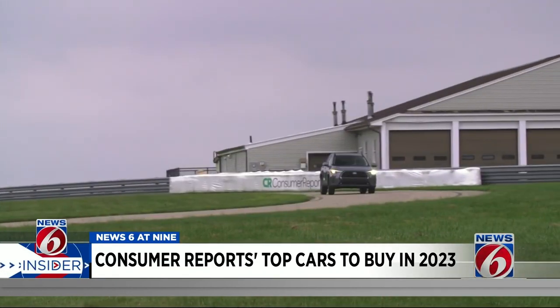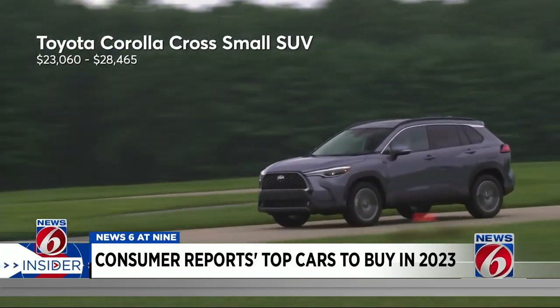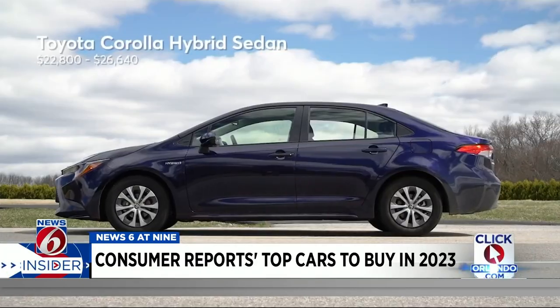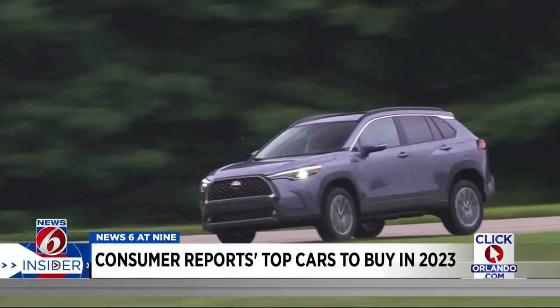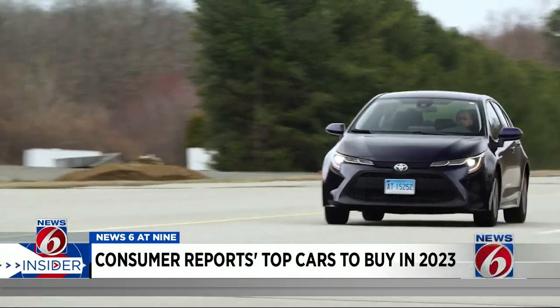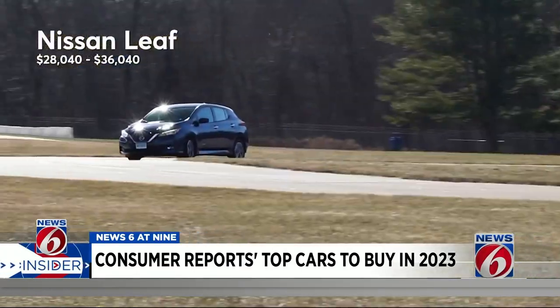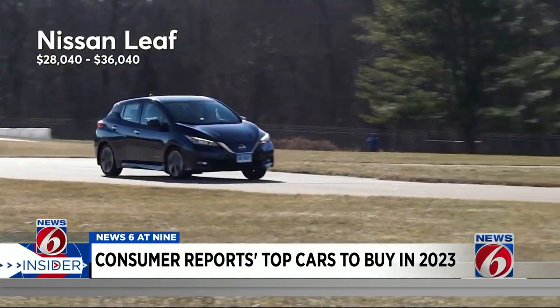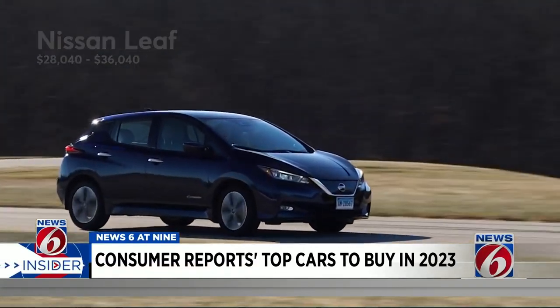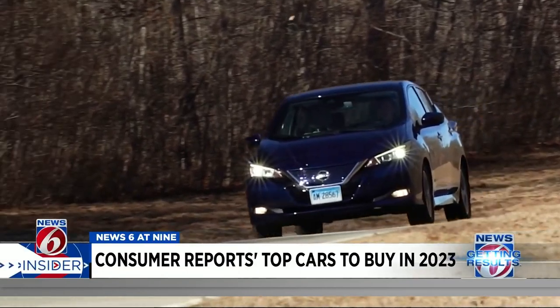For under $25,000, Consumer Reports says you can't go wrong with the Toyota Corolla Cross Small SUV or Corolla Hybrid Sedan. These are great all-around cars that will continue to save you money down the line with great fuel economy and few repairs. And the 2023 Nissan Leaf proves that not all electric cars come with jolting prices. The Leaf was really the first mainstream EV when it launched over a decade ago, and it continues to show that EVs can be both reliable and inexpensive.